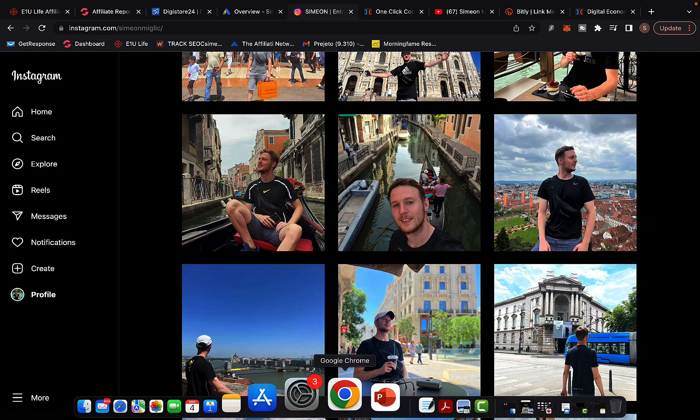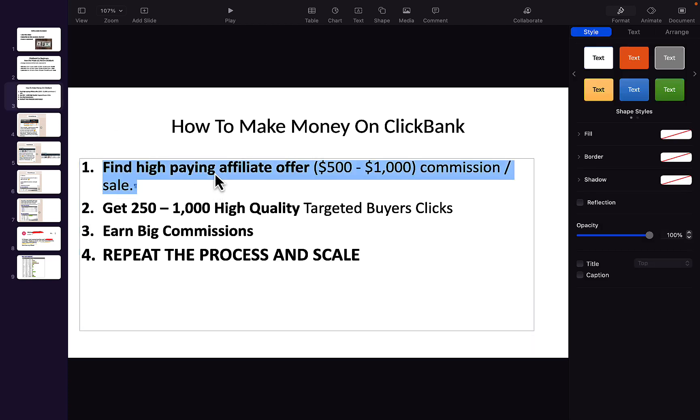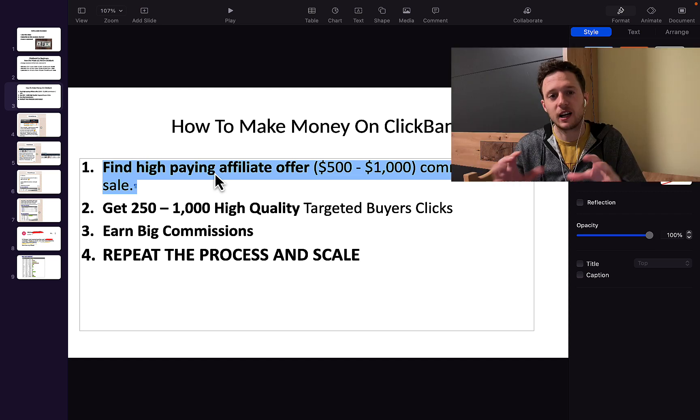Step number one is to always promote high-paying affiliate offers that pay high commissions. You should always earn between $500 and up to $1,000 commission per sale. The reason so many affiliates fail and struggle is because they are promoting low-paying affiliate offers.